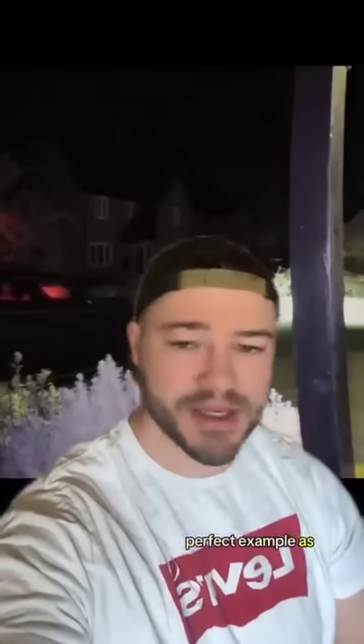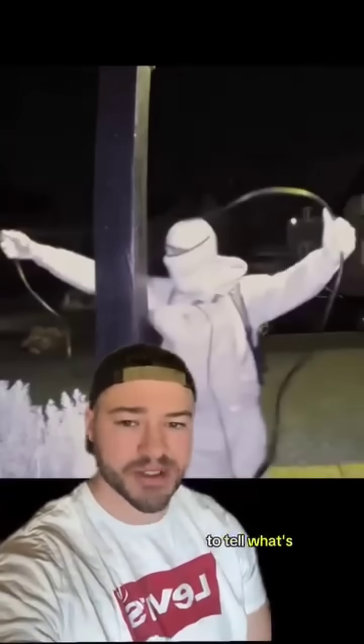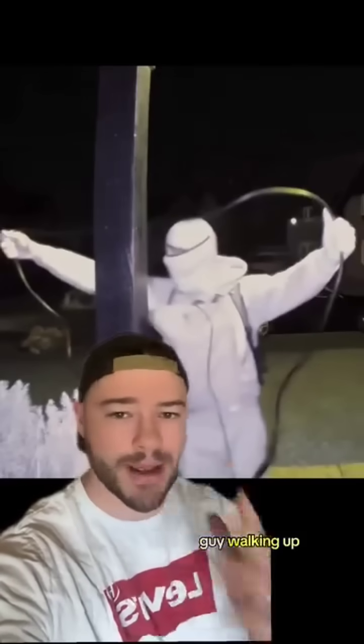This is a perfect example as to why almost everyone with a keyless vehicle needs to buy a Faraday box. At first it's kind of hard to tell what's going on here — we see this guy walking up to the front porch with this weird contraption, and you might not believe it, but this guy is carjacking the person who owns the house.